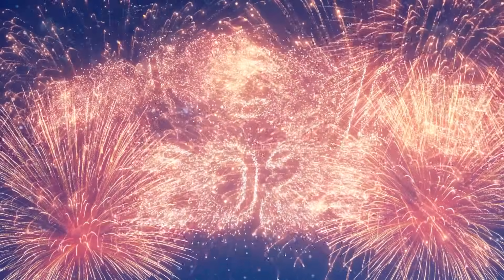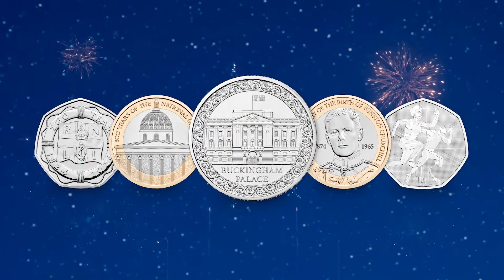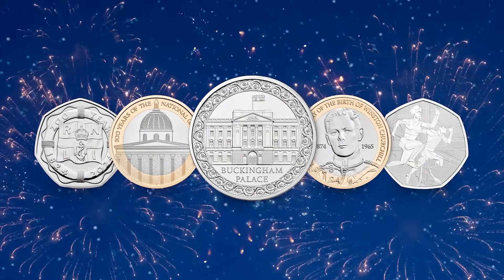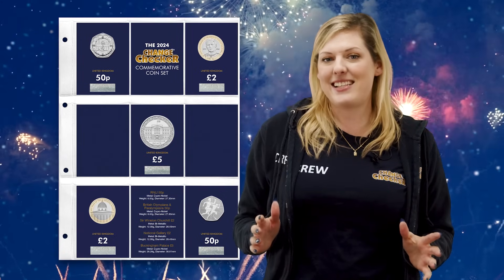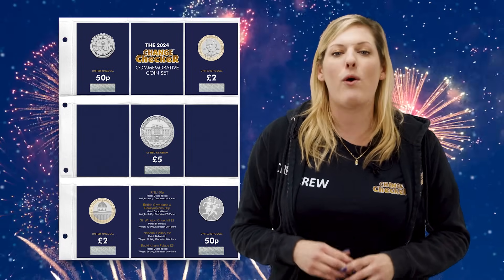Happy New Year Change Checkers and Happy New Coins! To welcome in 2024, the brand new annual coin set has just been issued. You will have already seen the designs last week when we gave you a sneak peek, but in this video we're going to take a closer look. Stay tuned because we're giving you the chance to win a full 2024 annual coin set. We'll tell you how you can enter our giveaway a little bit later.